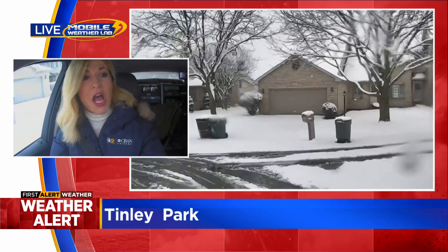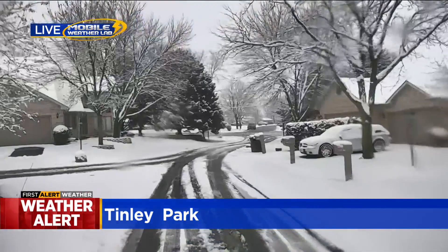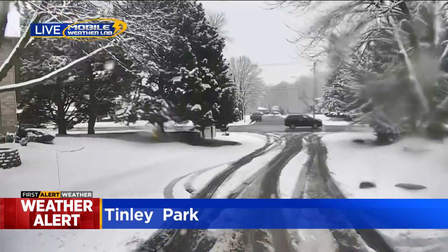But once we make our way back out onto the main streets — 167th Street — you're going to see that the street is really just wet. Not a lot of issues other than just the wet pavement.